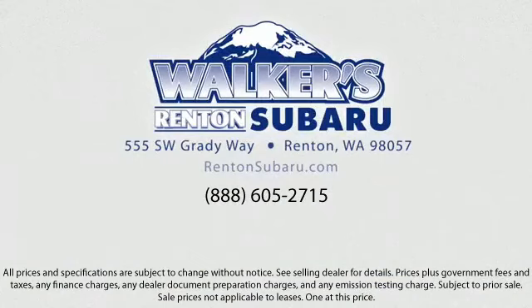Located just off of I-405 and State Route 167, just minutes from I-5, it's simple to visit us anywhere in the greater Seattle area.